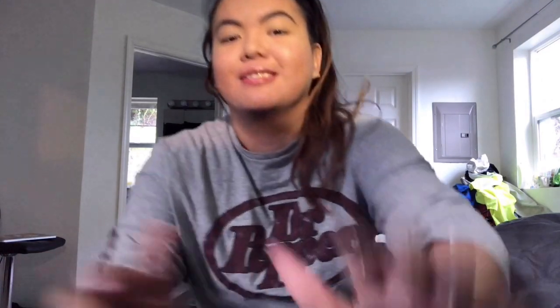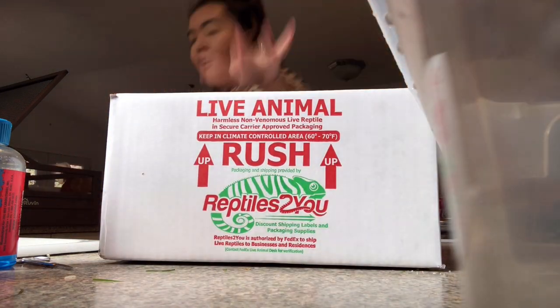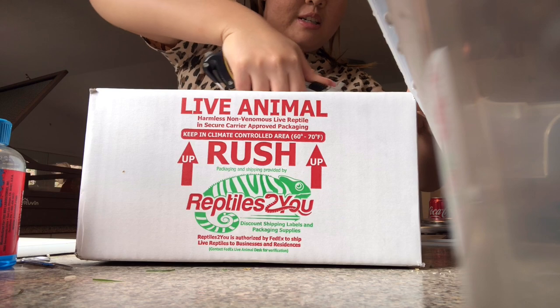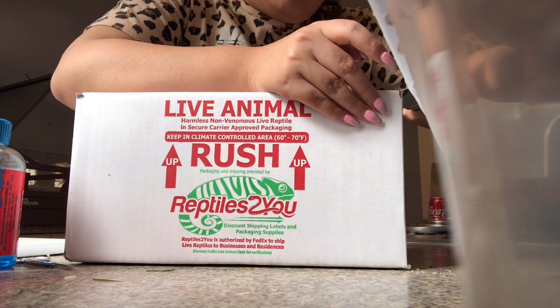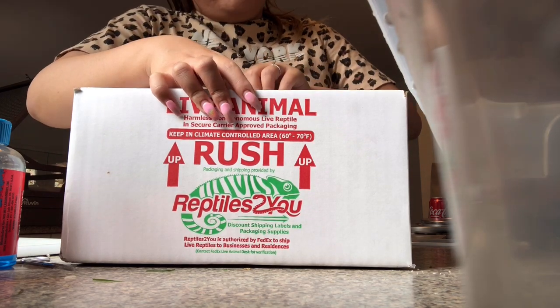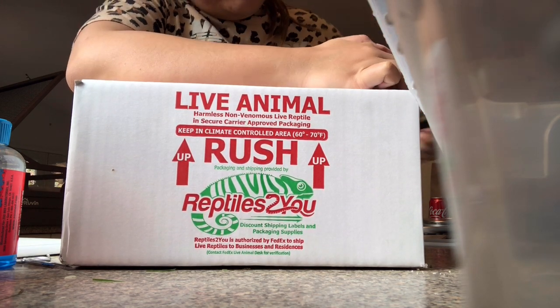The animal just came in, I just ran downstairs to go get it. So this is the box, and I'm going to grab a box cutter and open it right now. These reptiles are from Evergreen State Reptiles — it's a local reptile breeding company in Washington and they have great quality animals.